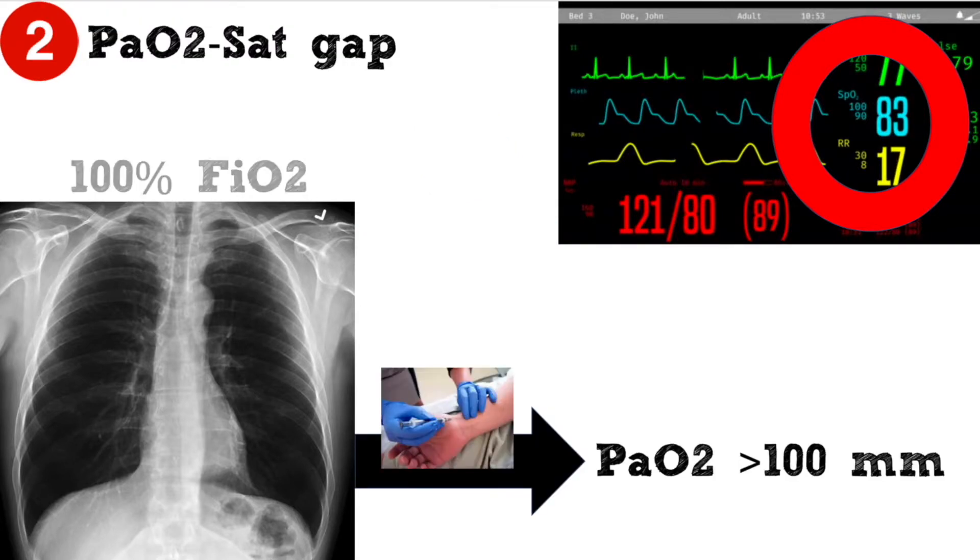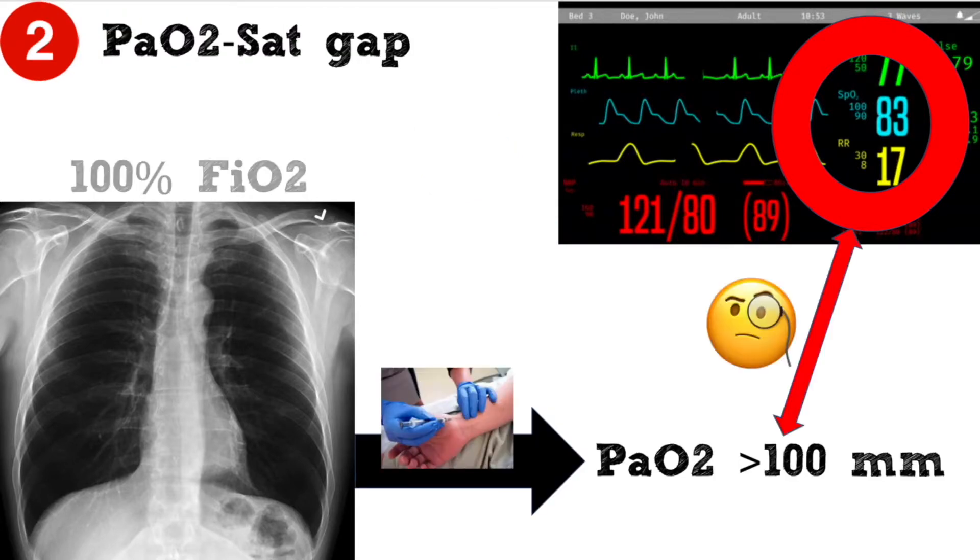An ABG will generally show a high PaO2. This creates a mismatch between a high PaO2 and a low oxygen saturation.